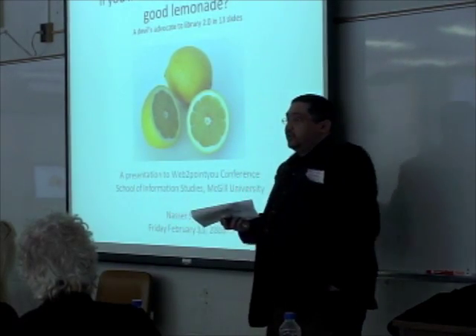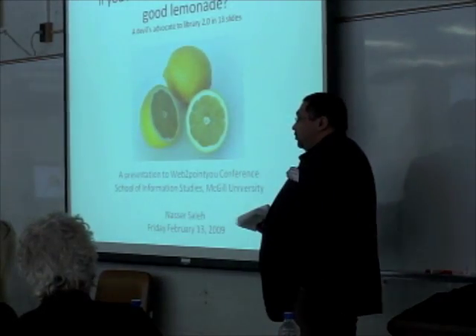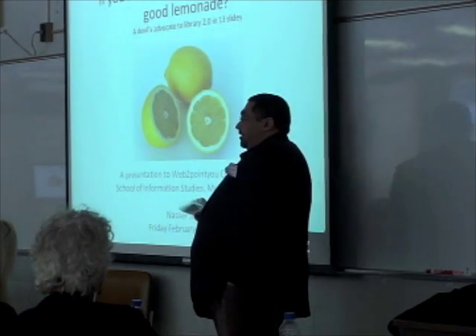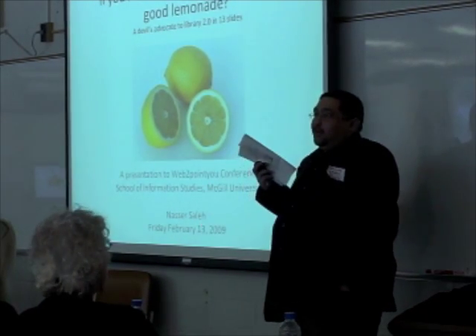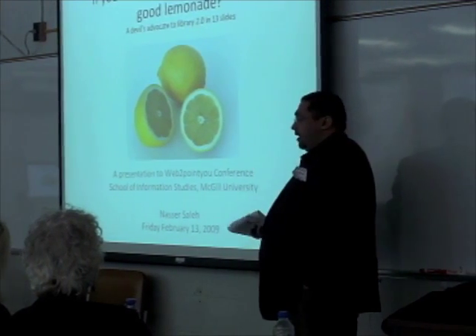We provide a learning experience for students in addition to using the collections and the services we provide. Our main objective as an academic library is to provide learning experience. My name is Saleh. I am new to graduate school. I did my master's degree in Library Science.